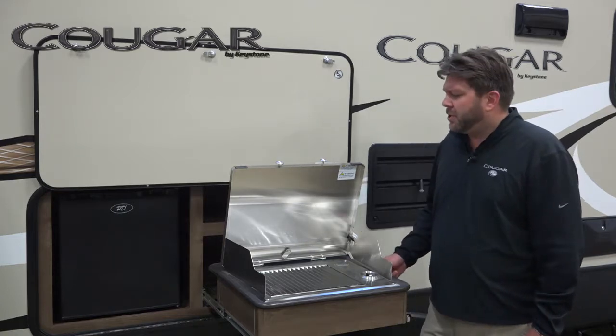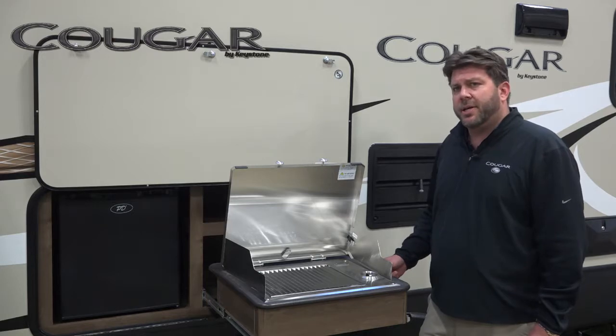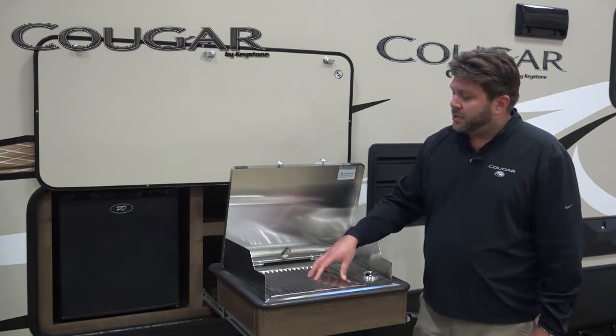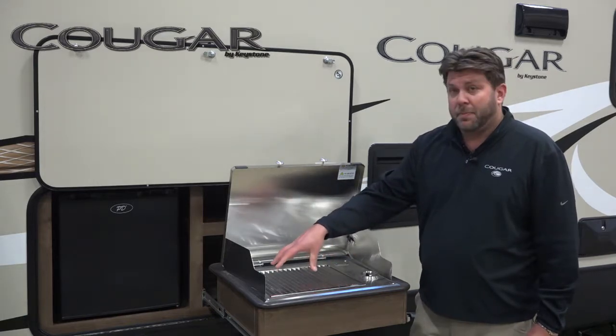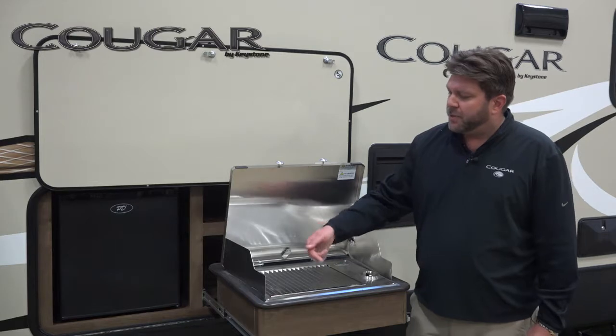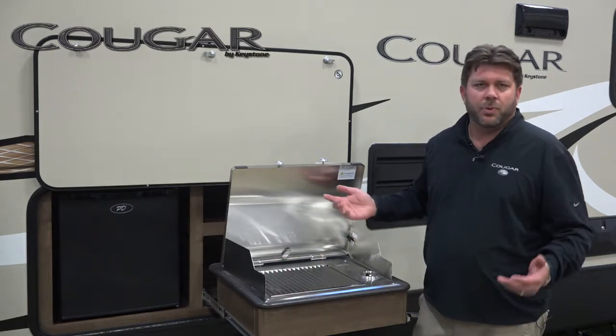It's a little bit different than the two burner cooktop you're going to see in most outside kitchens. You still keep the same functionality as a two burner cooktop, so you can heat up a pot of coffee on this, but you get the added functionality of being able to barbecue your hot dogs, hamburgers, steaks, or whatever you want to cook.